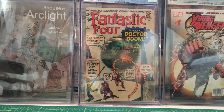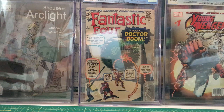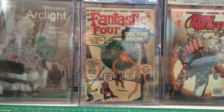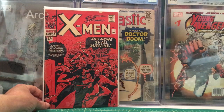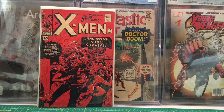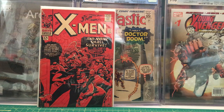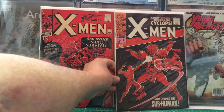We've got a couple of X-Men books: X-Men number 17 from February 1966, and X-Men number 41 — the first appearance of Grotesk the Subhuman — from February 1968.